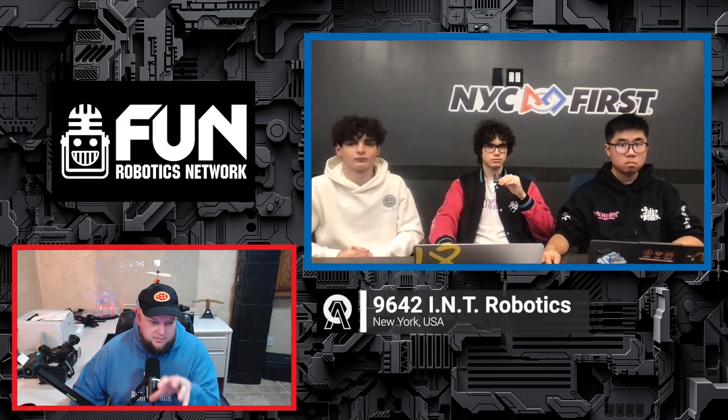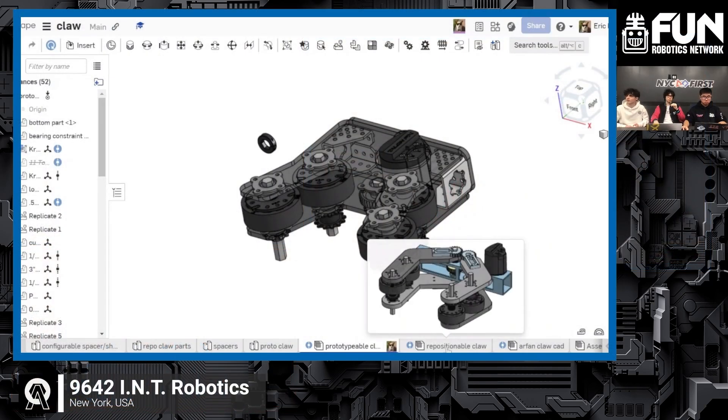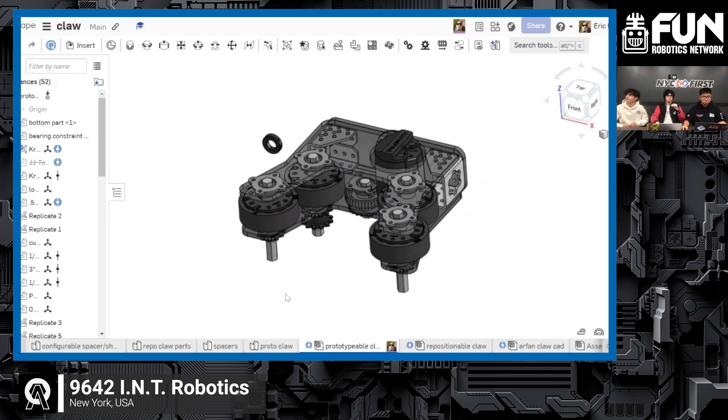Is that claw designed to pick up both algae and coral? Realistically, we want something that can handle algae and coral in the same mechanism. Floor pickup is going to have a lot of viability in this game — especially at later levels — as the meta evolves. So, anything you've considered for climbing yet?